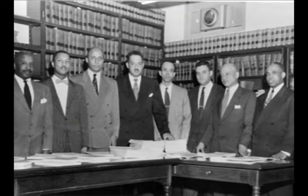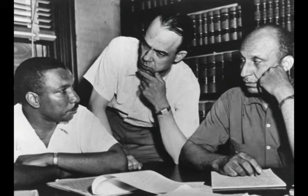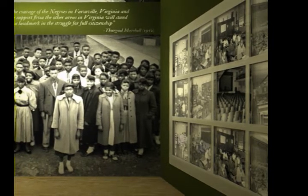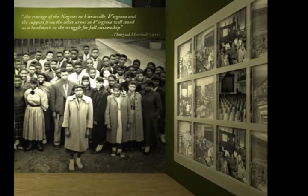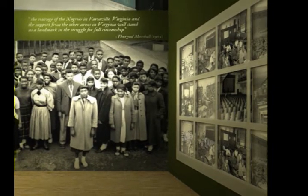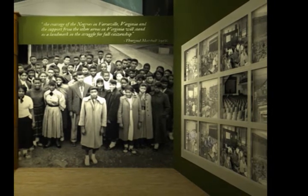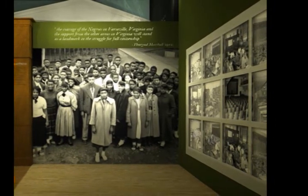As you enter the gallery you will meet the legal teams assembled to argue both sides of the case, and you will be presented with a multi-screen audio-visual wall laying out the evidence used to build the case for the plaintiffs. The evidence wall stands between large photo murals of Farmville High School students and the student plaintiffs in the Davis case standing in front of the tar paper shacks.